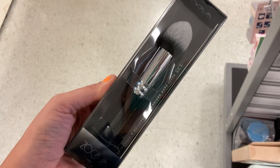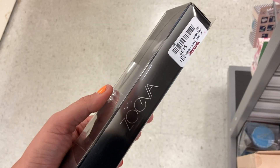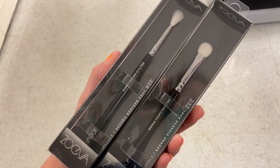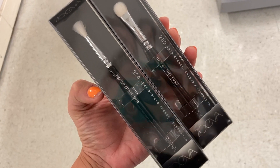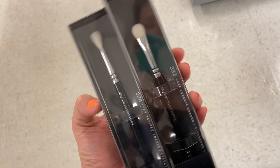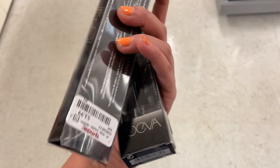First up in TJ Maxx are a few new brushes from Zoeva. This is the 135 brush — a pointed brush for foundation and concealer — and this is $4.99. And then a couple eye brushes, the 224 and 232, which are the crease brush and a shader brush. These brushes are $3.99.